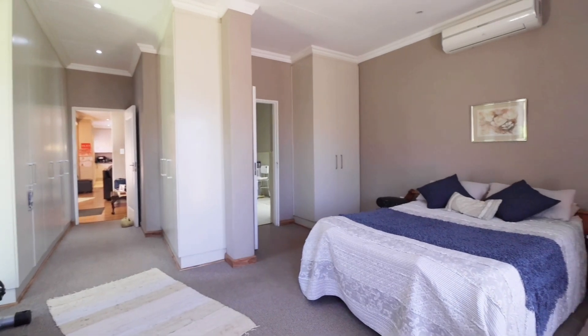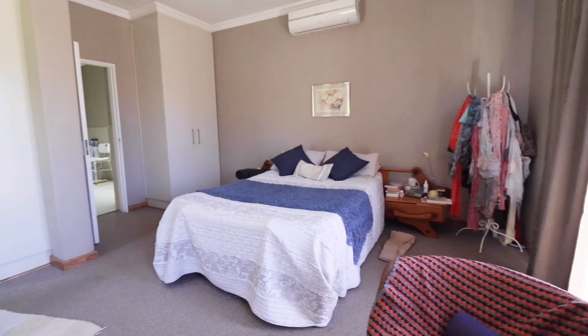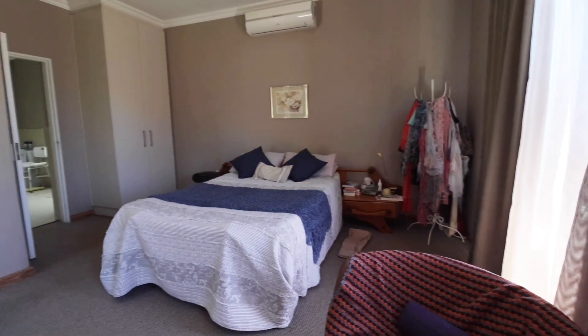The main bedroom is situated discreetly away from the living areas and family bedrooms. It boasts an air conditioner, sliding door to the garden and an ensuite bathroom.